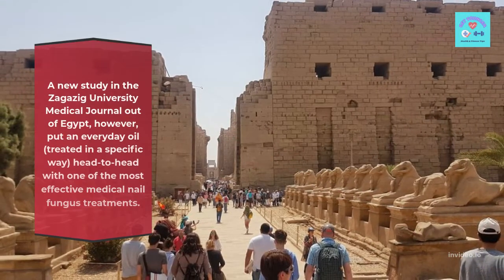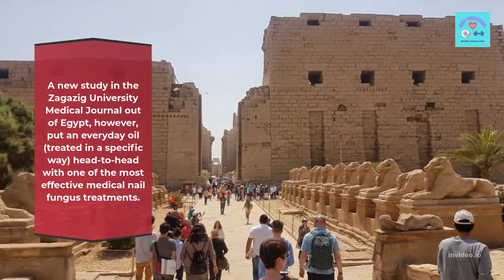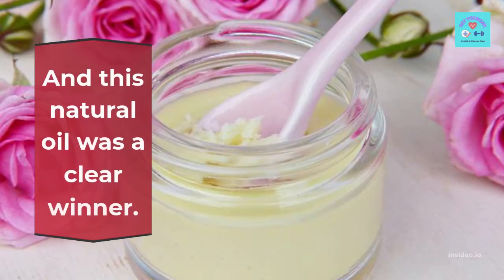A new study in the Zagazi University Medical Journal out of Egypt, however, put an everyday oil treated in a specific way head-to-head with one of the most effective medical nail fungus treatments. And this natural oil was a clear winner.